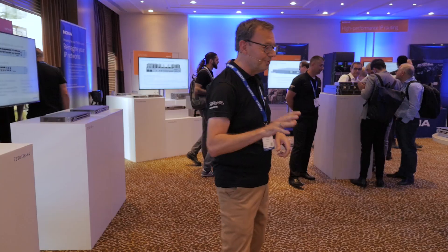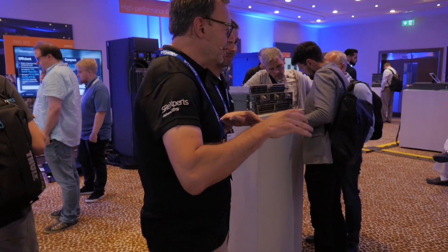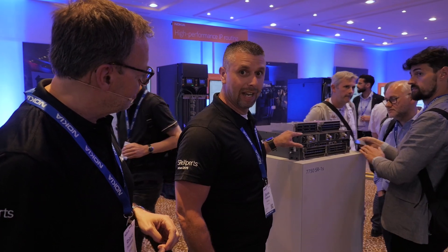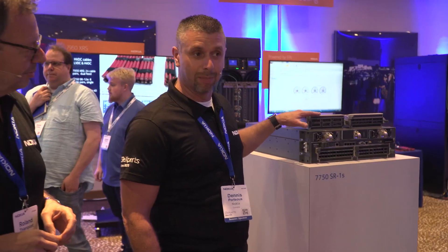And what we have here is obviously our new hardware. So we have here Dennis with us. Last year we were talking about a whole bunch of new FP4 powered routers. What's new this year? New this year is the 7750 SR1S, which is modular. You can see the MDAS is up on top.